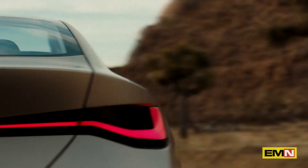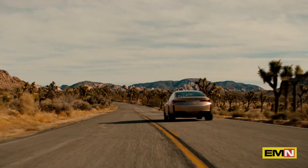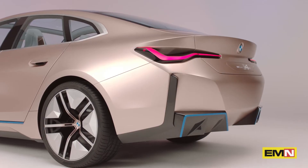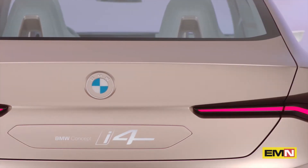What I like about the exterior design of the Concept i4 is that it's extremely clean and yet very strong in character, and that's exactly where we want to go with the BMW brand in the years to come.